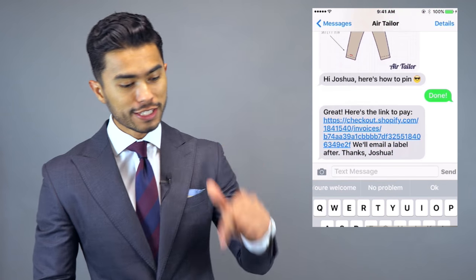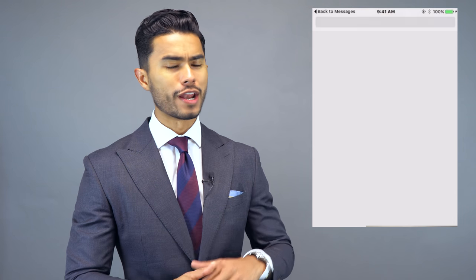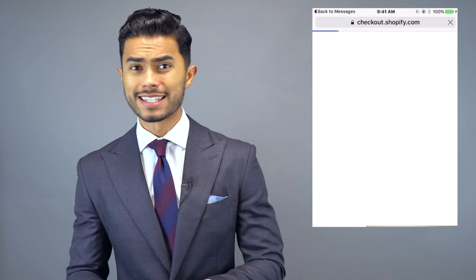Even better, they send you a free package with a box, measuring tape, pins, and everything to get you started with your first garment. If you've never heard of Air Tailor, I really suggest you check it out — I'll have it linked below. It's been featured on Esquire, InStyle magazine — these guys are changing the game.